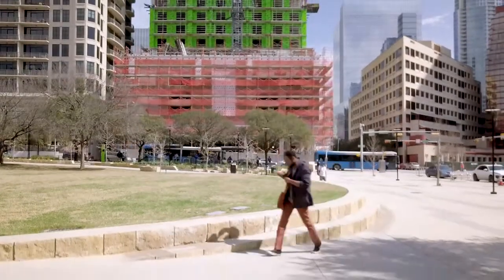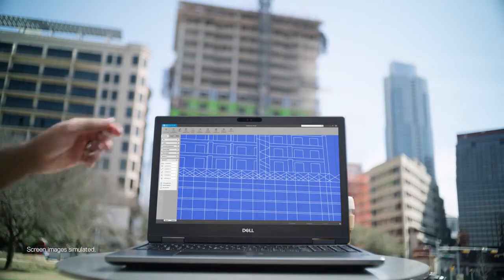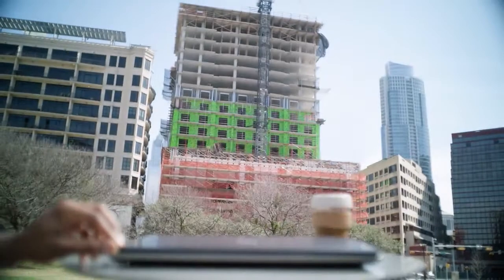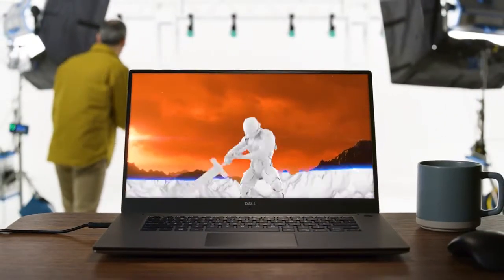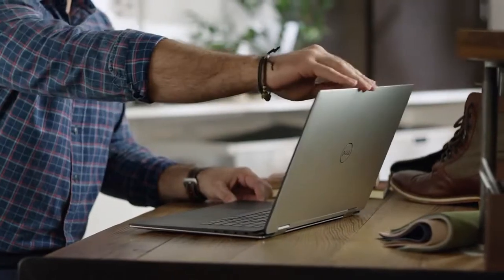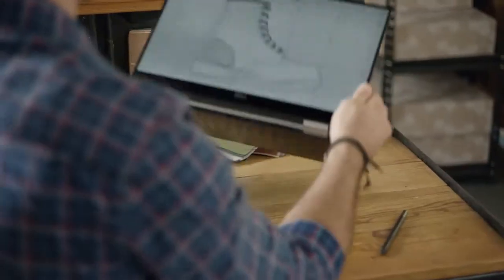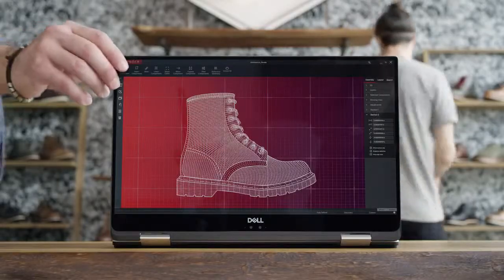Dell Precision Mobile Workstations are more than just the smallest, most powerful on the planet. They're an extension of your own ingenuity, engineered to transform breakthrough ideas into groundbreaking reality. With intuitive solutions to empower your creativity and put your best work on display.